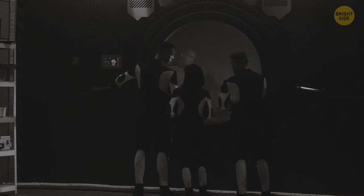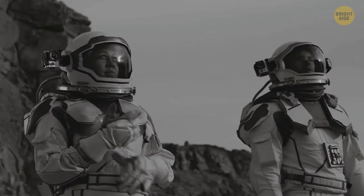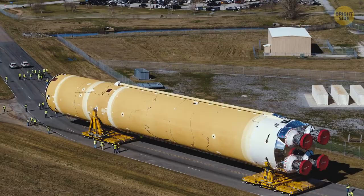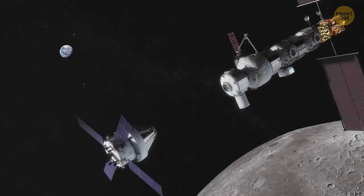Viper will help prepare for astronauts' arrival to the Moon and provide them with valuable resources like water. Later in the 2020s, NASA will launch the Artemis mission. For this purpose, scientists have been constructing the Orion spacecraft, which can carry six astronauts. The launch vehicle that will take Orion into orbit is called the Space Launch System — when ready, it'll be the most powerful rocket in human history.